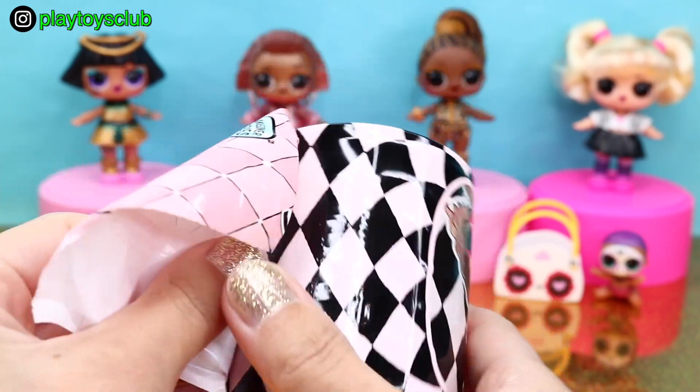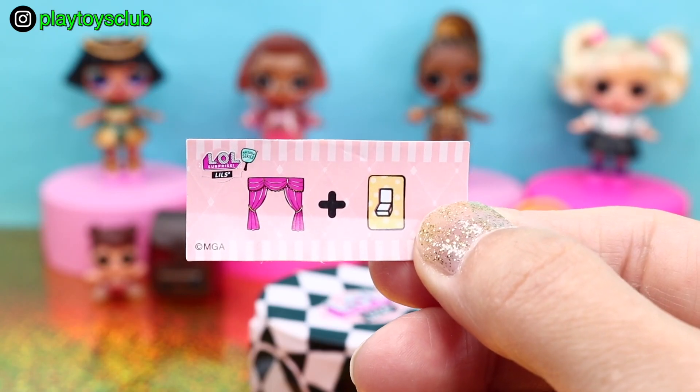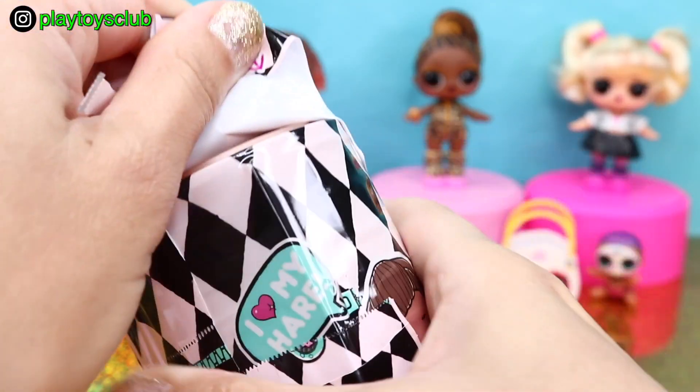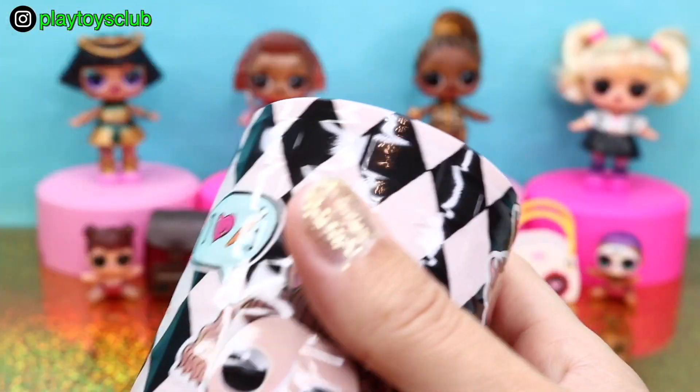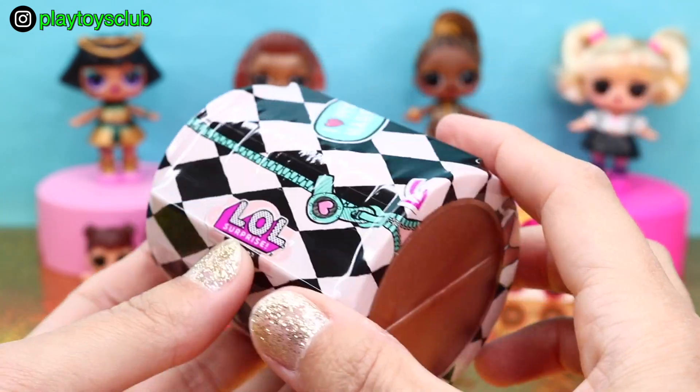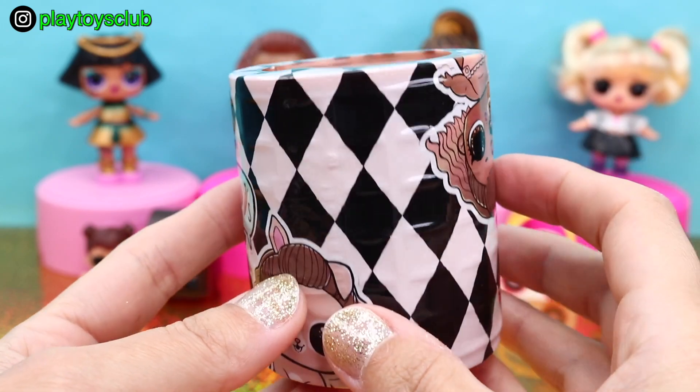Under the first layer is a secret message — curtains and light switch — Show off! Opening the next zipper, and look, we got a gold capsule! Cannot believe it! I'm so excited — this is our first Lils unboxing and we already got gold!